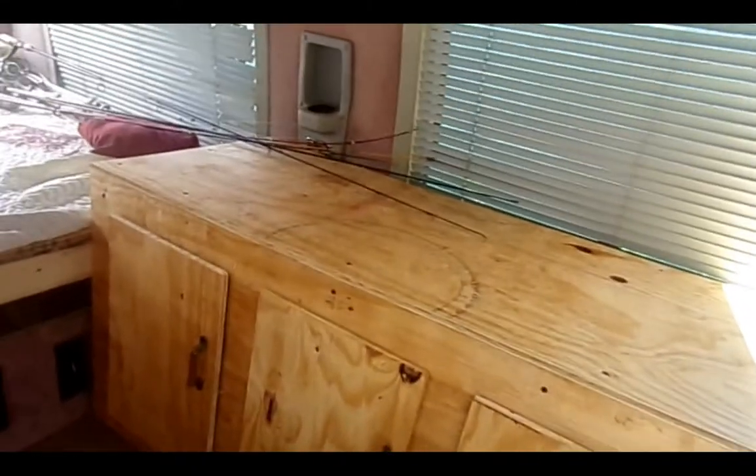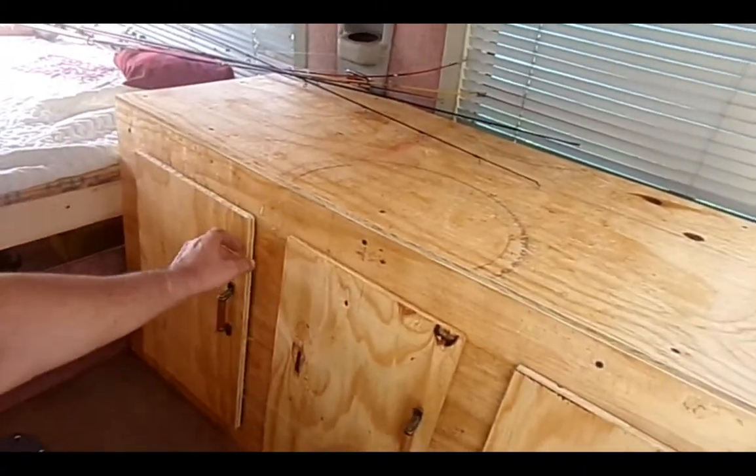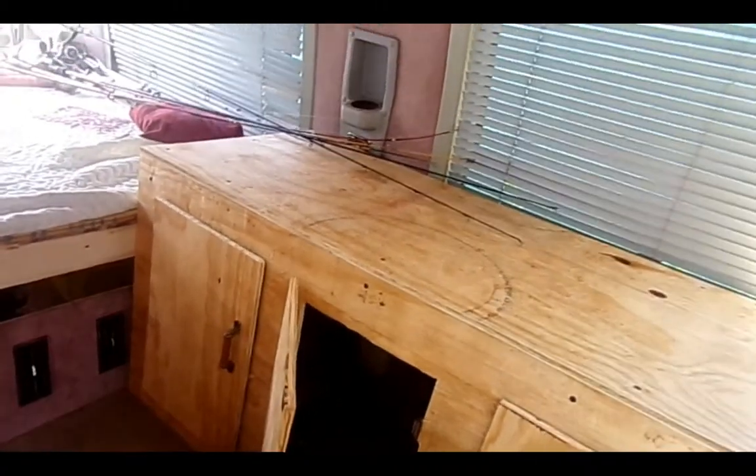I'll show you what we've done yesterday to the van. There's the bed as you remember. And this is what I replaced the seat that we don't use with. This is a little camper — it's just roughed in like the bed. We'll eventually cover it.